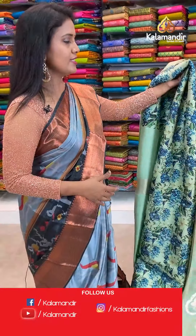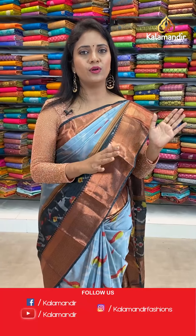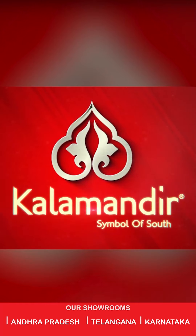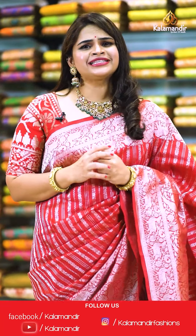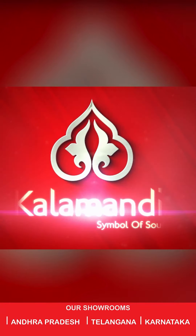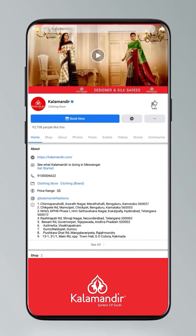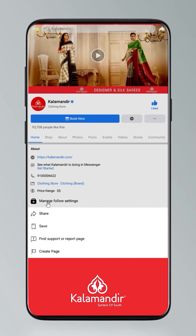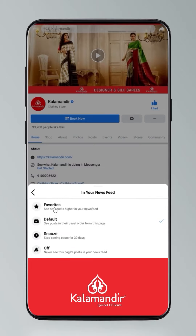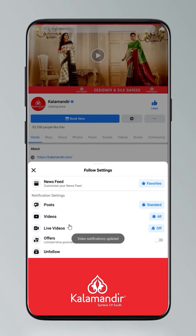We'll get into the further sarees. Before that, you know how to follow Kalamandir on its digital platforms — just take a look at this video. I'll take a short break and we'll be back. Step into the world of beautiful exquisite sarees. Don't forget to follow the everyday live shows on Instagram and Facebook pages. To stay updated, click on settings, go to manage follow settings — choose favourites for newsfeed, standard for posts, optional for videos and live videos.